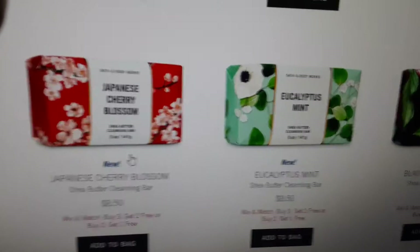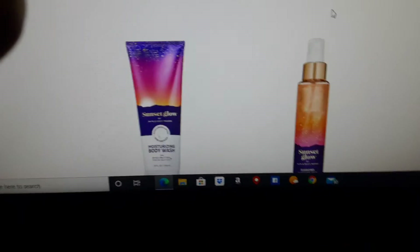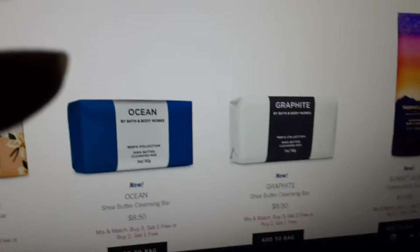Cucumber Melon, French Lavender, White Citrus, Rose, Black Cherry Merlot, Eucalyptus Mint, Japanese Cherry Blossom, Gingham. They are really stepping it up. Because I think the sale ends tomorrow, so I need to get to a store fast guys. But they also have Vanilla Coconut and Ocean Graphite.